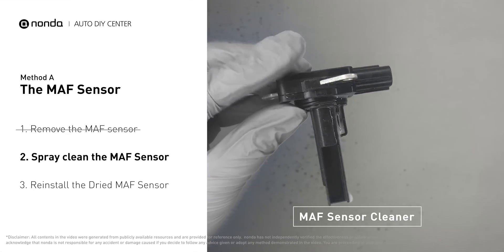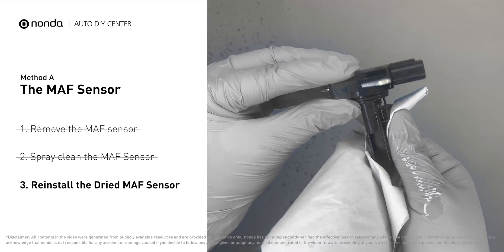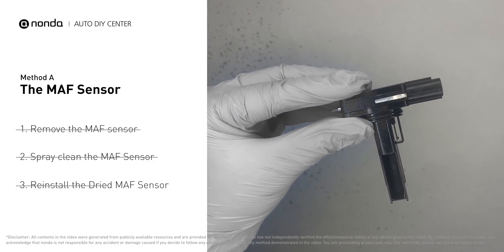Spray the MAF sensor cleaner onto the wire perpendicularly to the ground, so that it won't damage the MAF sensor. Reinstall the MAF sensor back in the car after it gets dry.